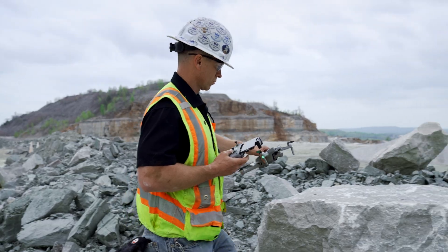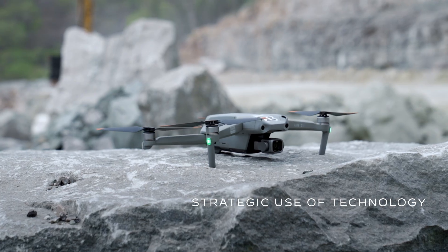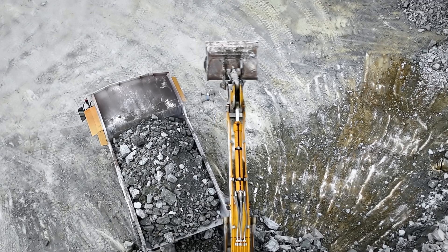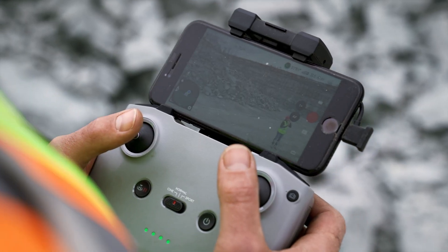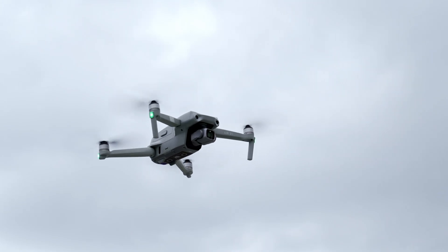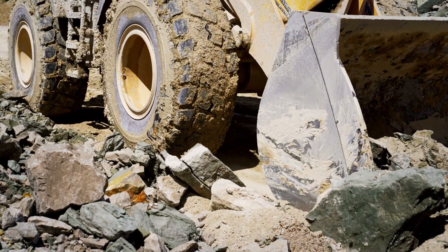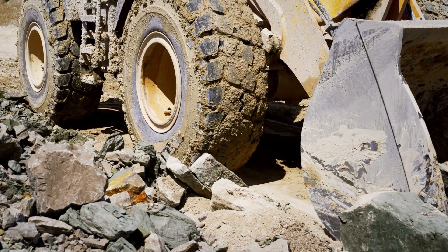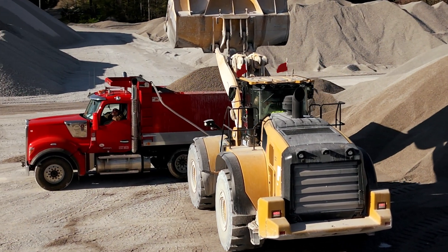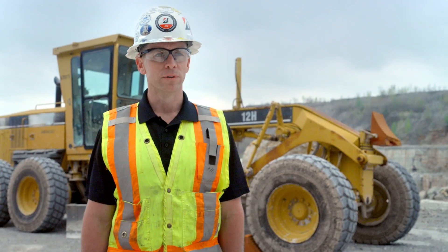I later got my drone out and was able to circle overhead to get a better understanding of what was actually going on. From the drone's perspective I was able to see that as the loader cleared off a section of rocks, as it was turning into the rocks, there were rocks falling into the path of the loader cutting the sidewall of the tires. I was then able to share that with the quarry manager and he agreed that the pit operator needed some refresher training. After that was done, the frequency of the sidewall cuts dramatically improved.